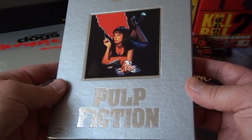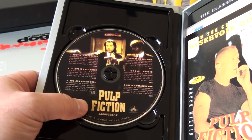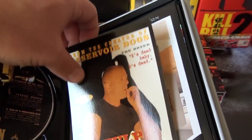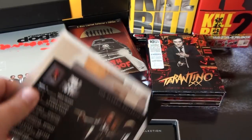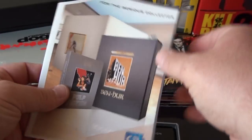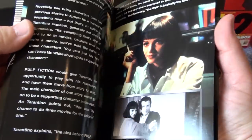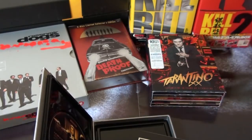Here we have a limited edition DVD set of Pulp Fiction. It comes with a CD — though this isn't the official soundtrack, there are only a couple of songs on it; the original soundtrack has a lot more songs. On the back of the set there's an advertisement folder with all the other releases, and then you have a booklet of the movie.